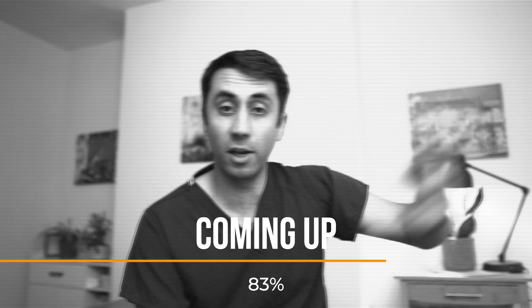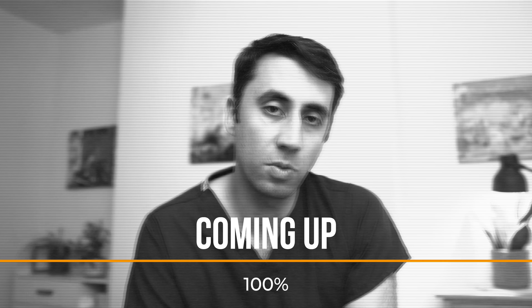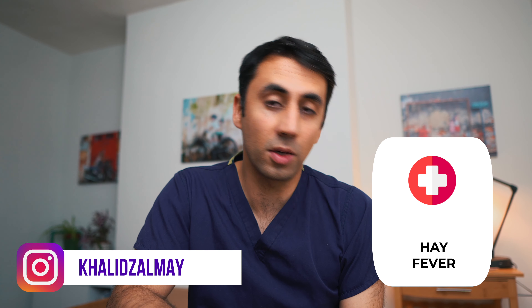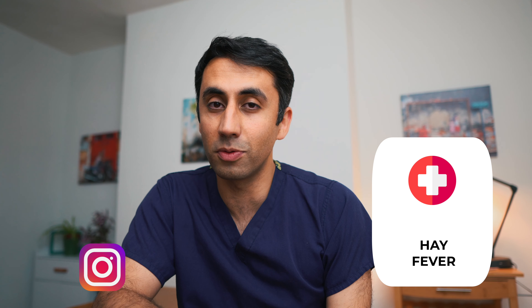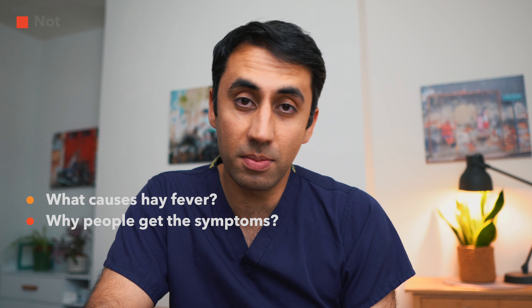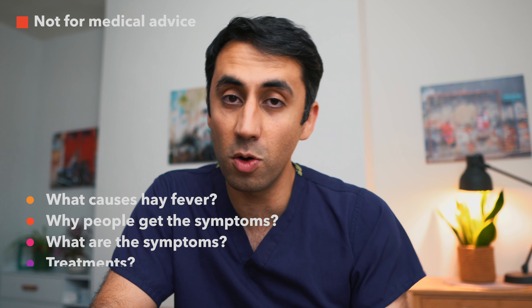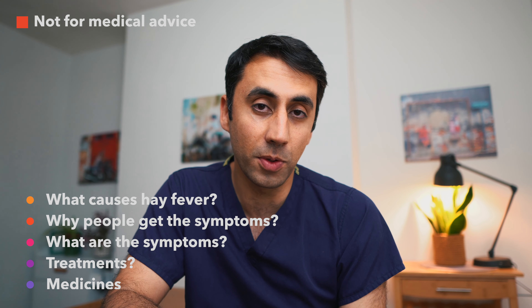You should never use it for a very long period of time — that can damage the lining of the nose and I would not recommend that. We'll be talking about hay fever in this video in a quite chilled and relaxed fashion. I hope you've got your cup of tea. We'll cover what causes hay fever, why people get the symptoms, what the symptoms are, and most importantly at the end we'll talk about the treatments you can use at home and also medicines that can help you.